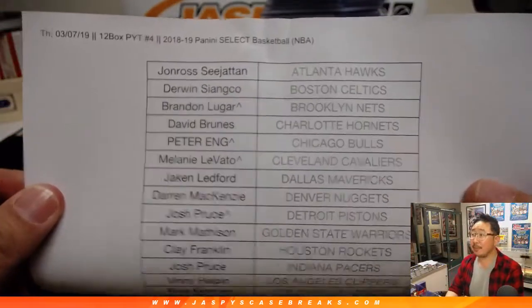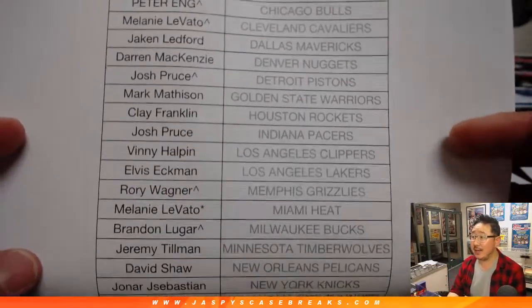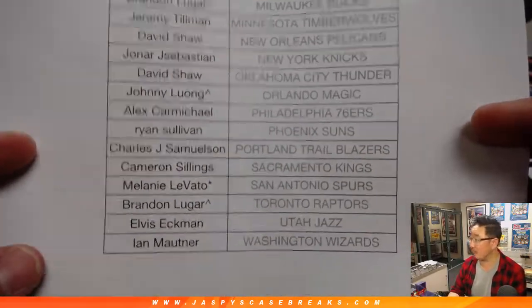Very big thank you to all of these folks who gave this a shot. Obviously, as you know, if you see that rooftop next to your name, that means you got that team in a spot random. In some cases, you probably got that team for a fraction of the price.